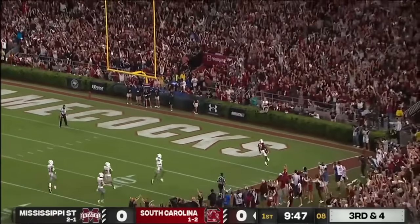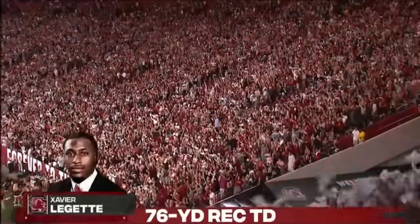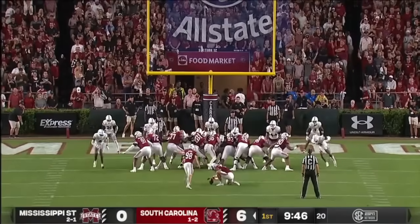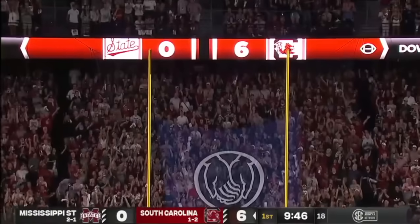He turned a first down into a touchdown — 76 yards on its own two-yard line. The point after is good by Mitch Jeter.